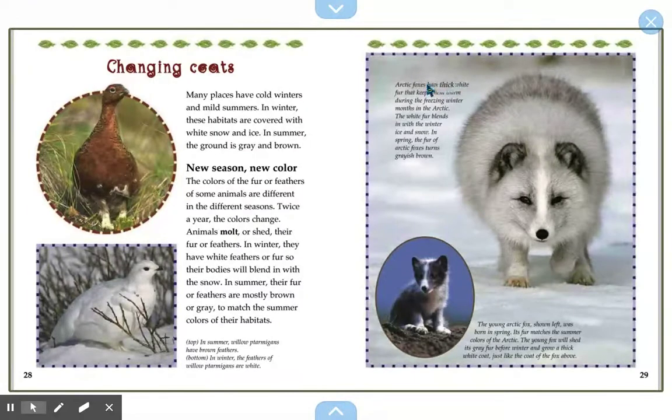Arctic foxes have thick white fur that keeps them warm during the freezing winter months in the Arctic, and the white fur blends in with the winter ice and snow. In spring, the fur of Arctic foxes turns grayish brown. The young Arctic fox was born in spring — its fur matches the summer colors of the Arctic. The young fox will shed the gray fur before winter and grow a thick white coat, just like the adult fox.